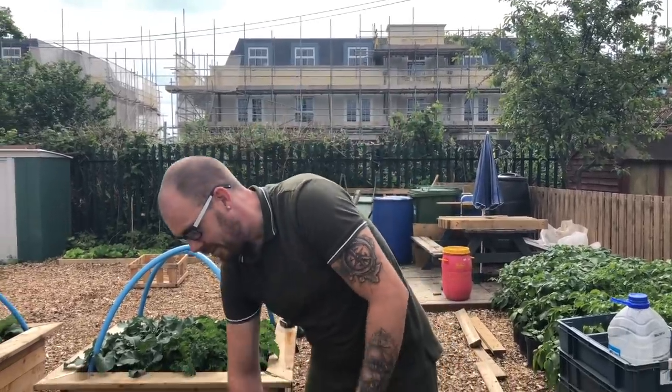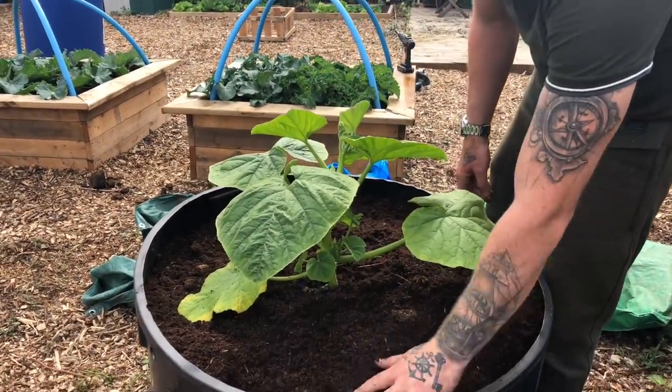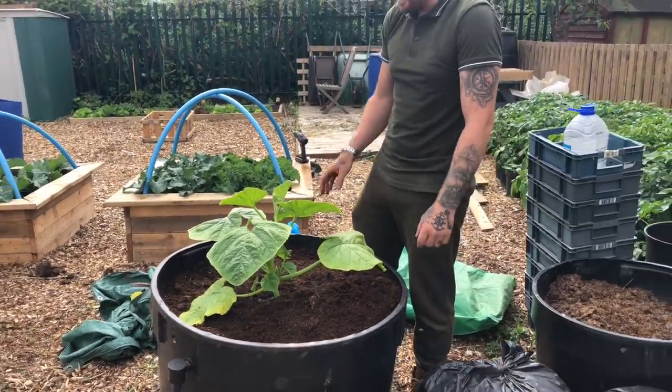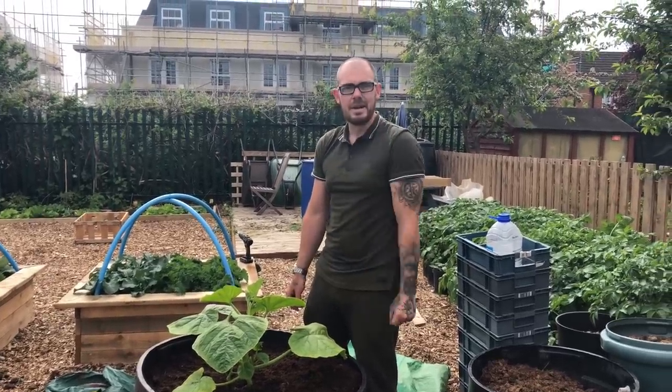For now, we'll just keep this weed free, water it regularly, and update you as the weeks go on to see how big this thing gets. Cheers Mike — competition's on, loser buys a beer.